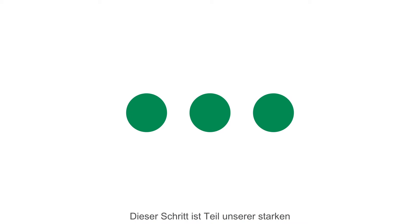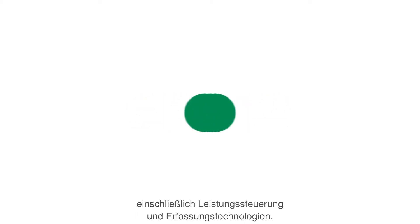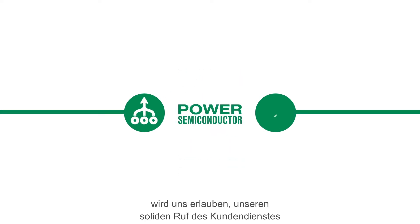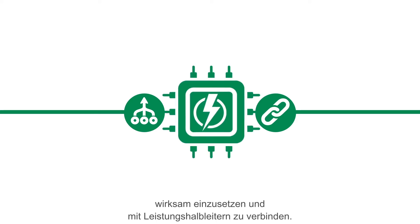This move is part of our aggressive endeavor of Protect, Control, Sense, which includes power control and sensing technologies. Littelfuse's entry into the power semiconductor space will allow us to leverage and link our solid reputation of customer support and core strength of semiconductor circuit protection to power semiconductors.